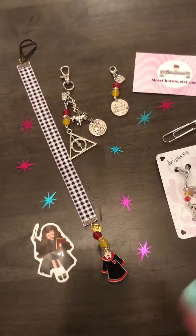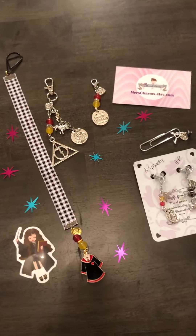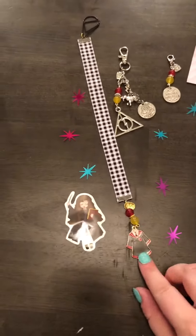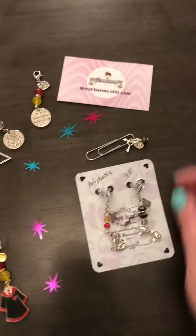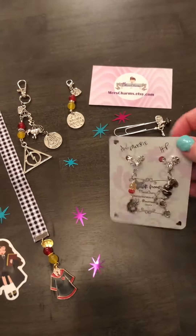I got this Mischief Managed planner clip — I'm actually going to use this for my pillow holder, because I used to have a different Gryffindor keychain on it and it broke. It was really useful to have a keychain on there because I could find it in my purse very easily. I'm really happy with these — they're gorgeous, handmade with love, really pretty. Three Gryffindor pieces, and she also sent me some freebies.